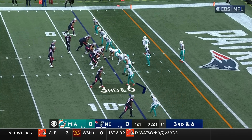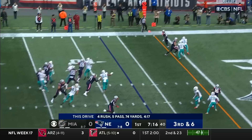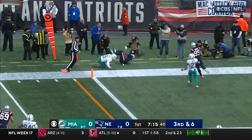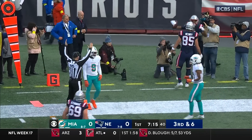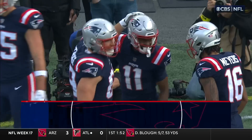Tenth play of the drive, third down and six for the Patriots. Motion man is Thornton. Shotgun, Jones, swing pass, caught — touchdown. It is the rookie. Patriots are on the board.